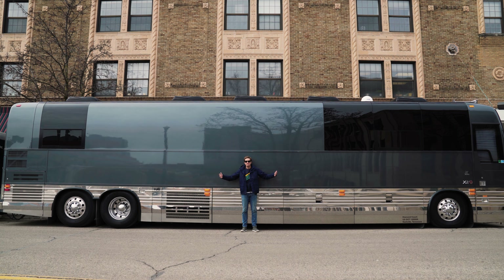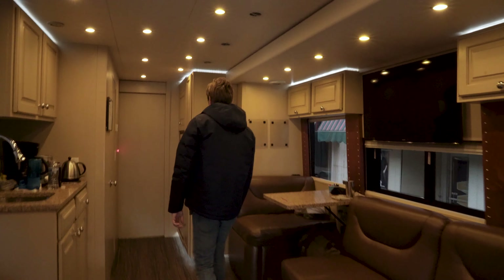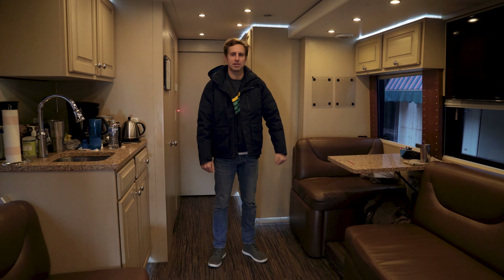Hi, I'm Ben Rector and this is a tour bus. Probably the question I get asked the most by people that come to shows is can I see the tour bus? So I figured I'd make a video so you can all see what every tour bus is like.